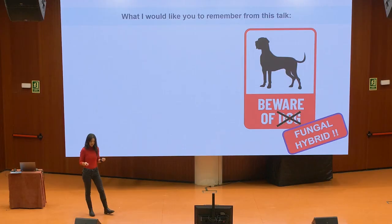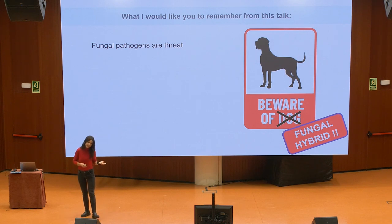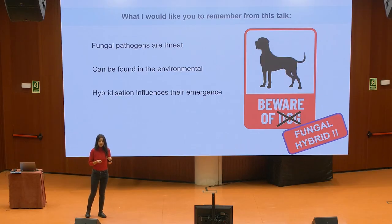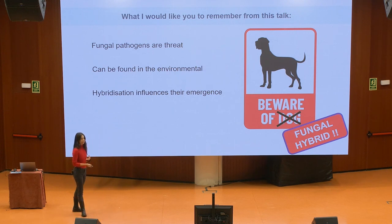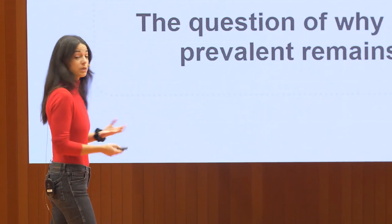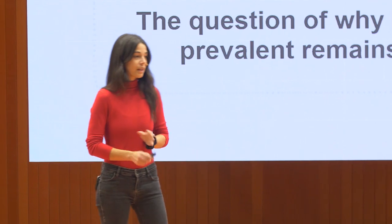I know I've told you many things, but I'm hoping you remember a couple. First, that fungal pathogens, even though they're not as famous as bacteria or viruses, represent an important threat to human health. Also, that they can be found floating in the environment, and that hybridization influences the emergence of these new pathogens. However, why exactly these hybrids are so much better than the parents at infecting us — we still don't know. And this is why it's crucial that we carry on doing this research.